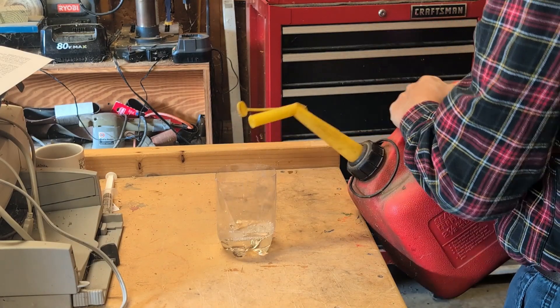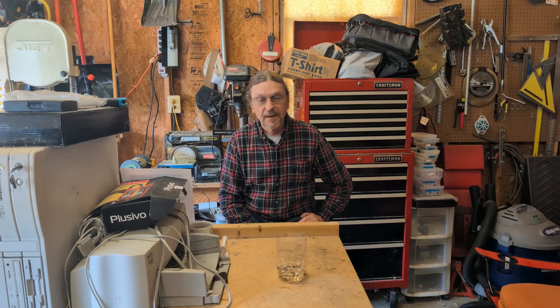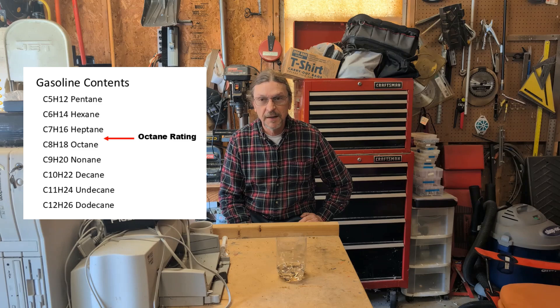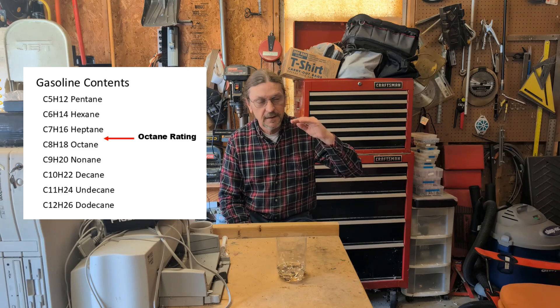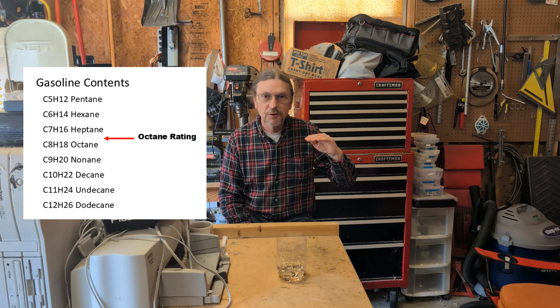Notice how clear this fresh gasoline is. I'd like to talk a little bit about how gasoline goes bad. Gasoline is not a single thing — it's a blend of a lot of petroleum products, from C5 pentane all the way up to C12 dodecane. The octane rating is a measure of that blend, where it sits between heptane and octane, and how well it avoids premature ignition and engine knock.